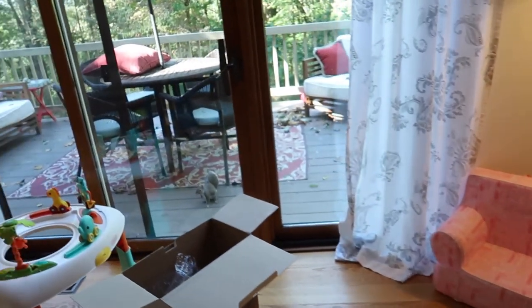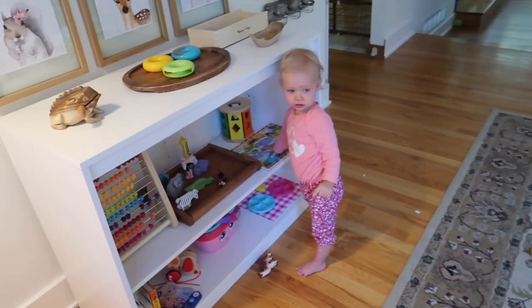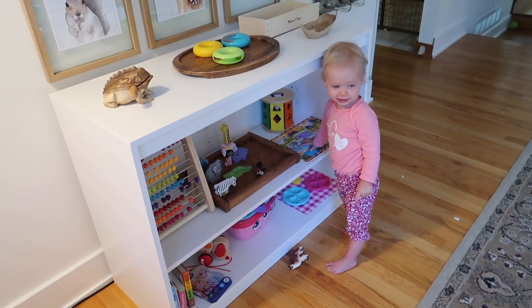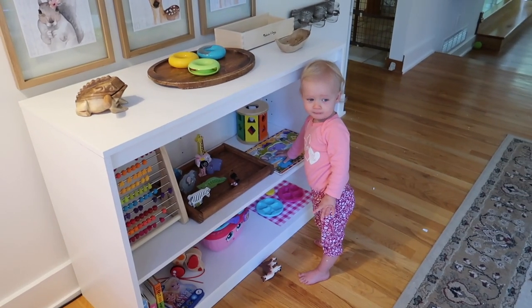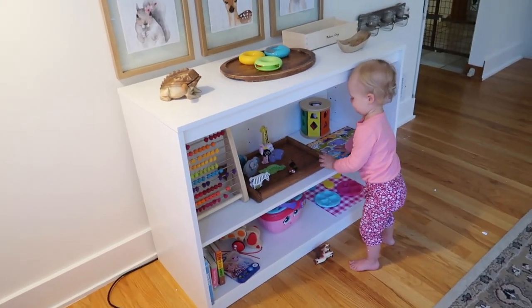Squirrel! Hi, squirrel! Bird! There's two birds out there! Alright, the birds and the squirrel are taking away from her shelves. It's tough to compete with, Mommy.